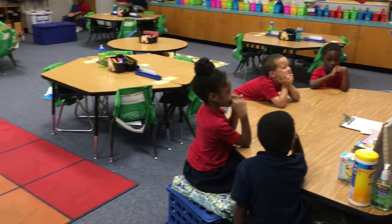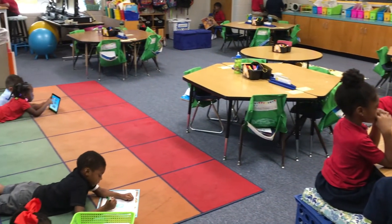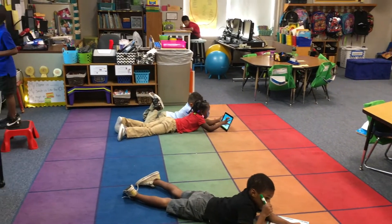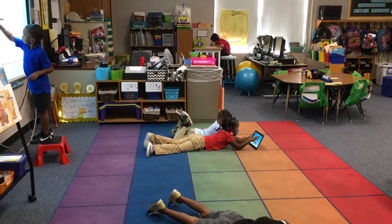I use the smart board, the iPads, the computers, and then the other centers. They're usually doing something with reading, whether it's writing, listening to a book, or actually working with letters and building words.